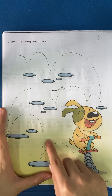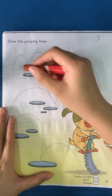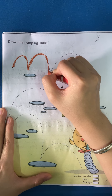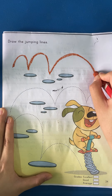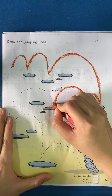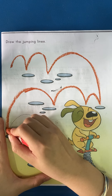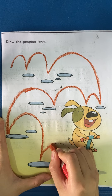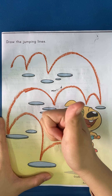Today we're going to trace the jumping lines. Take a crayon and follow teacher to trace it. Okay, good job everyone! See you next time.